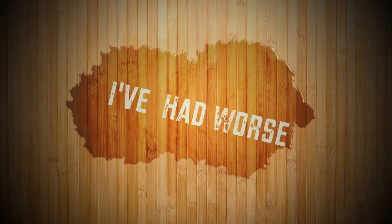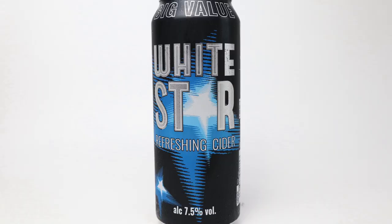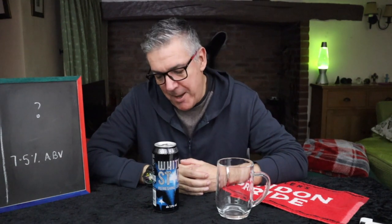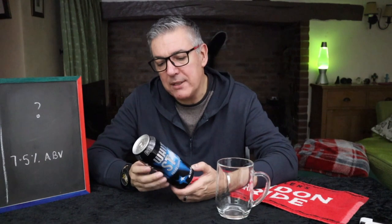Take five. It's been ages since I've done a trampane. So this is Whitestar Refreshing Cider — big value — and we can't remember how much we paid for it or where we got it from. All I can tell you is it's a 7.5% white cider.